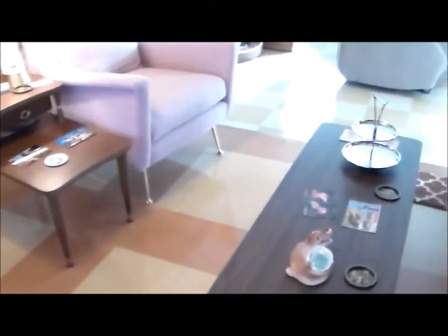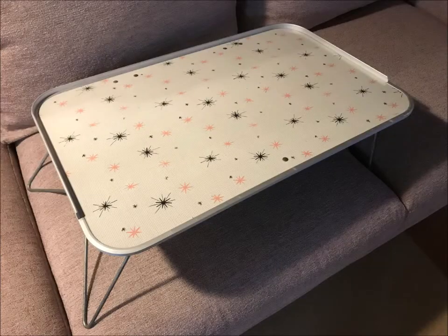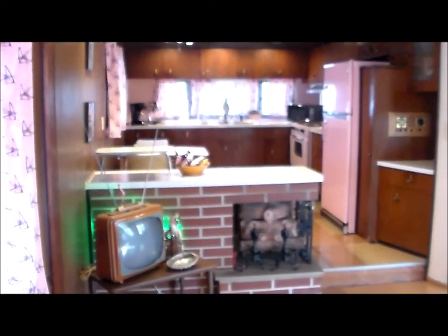The furniture is a bit of a mid-century style. It is a Formica tabletop, Formica coffee table, and end tables. Hope you enjoyed this tour — check out some other videos of more vintage stuff and vintage mobile homes.